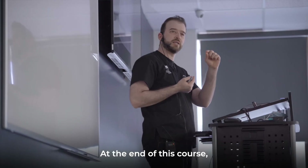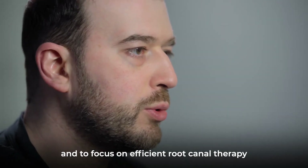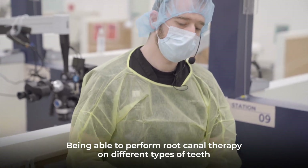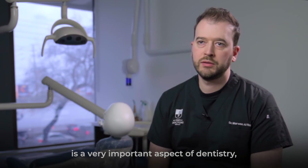At the end of this course, a dentist should have a very good understanding of the principles of endo and to focus on efficient root canal therapy in single-rooted and multi-rooted teeth. Being able to perform root canal therapy on different types of teeth is a very important aspect of dentistry and also it will be the building block for referral to your clinic.